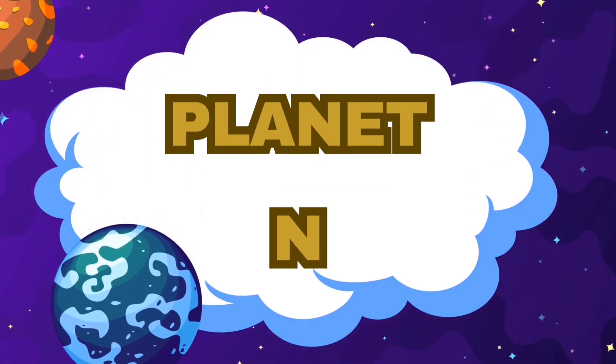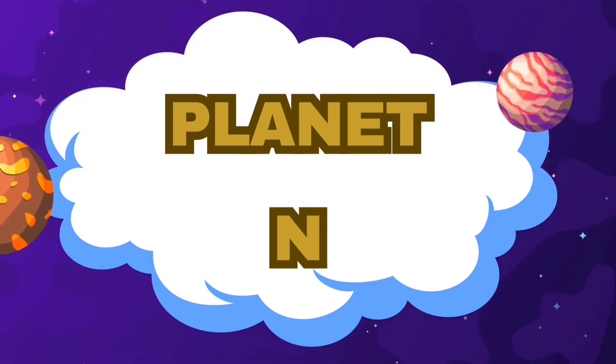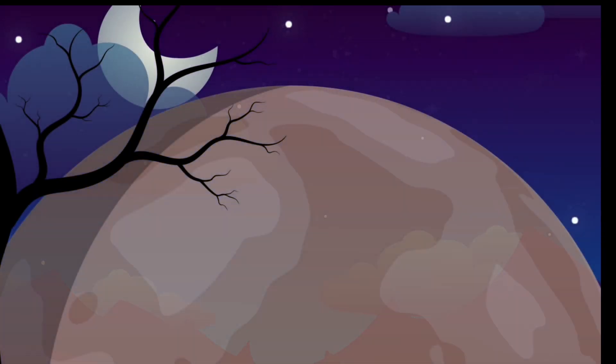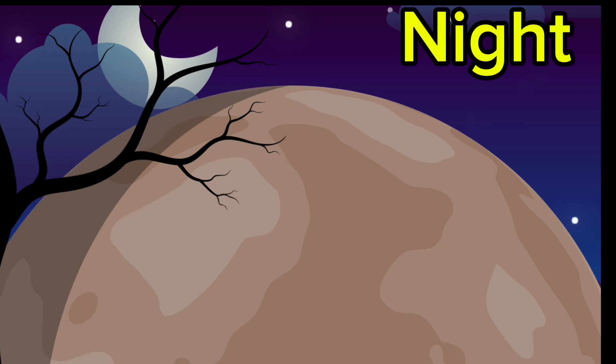We have successfully arrived at the planet N. Let's go closer now. Are you excited? Let's see what we can find here. It's quite a dark night at the planet N. Night.